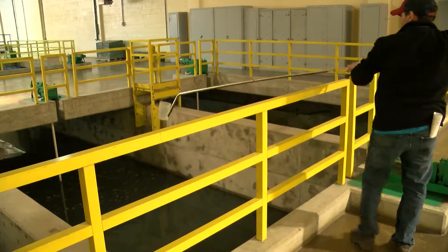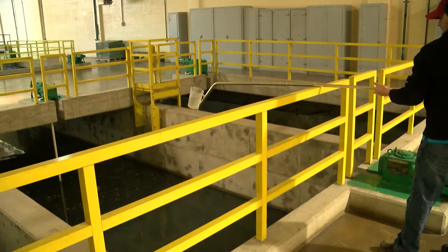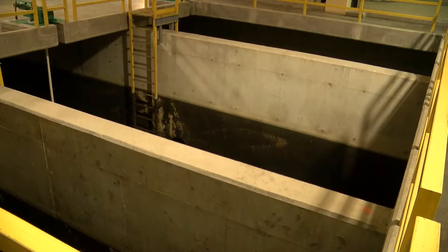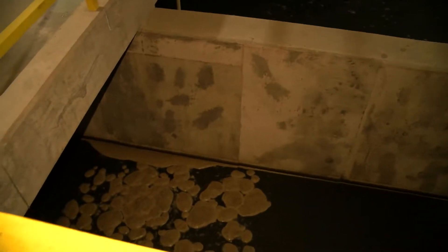This building houses flocculation tanks. Each tank is divided into three stages. The speed water is moving slows in each stage, allowing organic and inorganic material to stick together as floc.